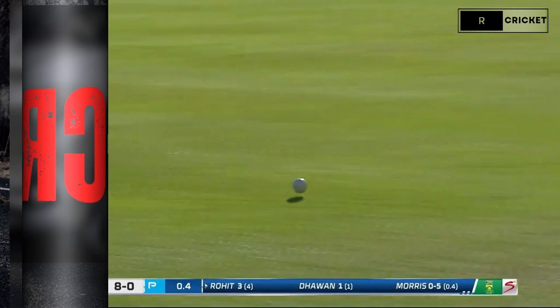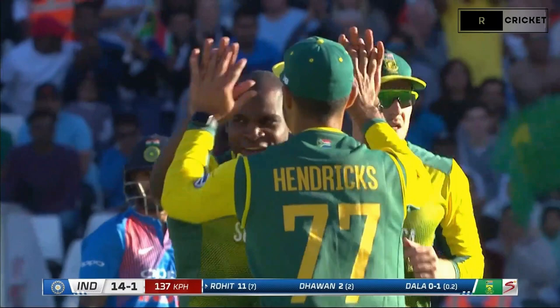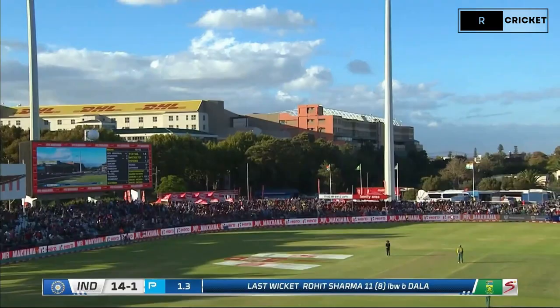Straight back past the bowler, and that's disappeared pretty quickly. That's out — up goes the finger. A couple of slips in to the leg side, and that's whipped away, and whipped away superbly.